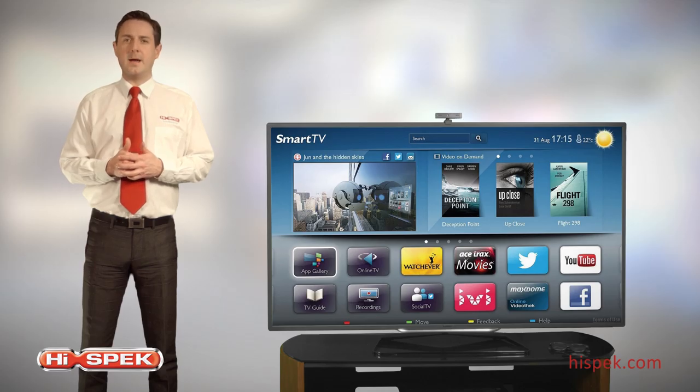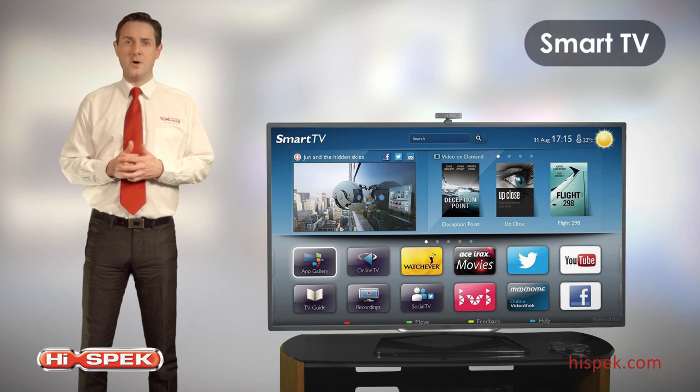Explore the boundaries that lie beyond traditional TV with Philips Smart TV. Rent and stream films, games and more. Or watch catch-up TV from your favourite channels and enjoy a rich selection of online apps.